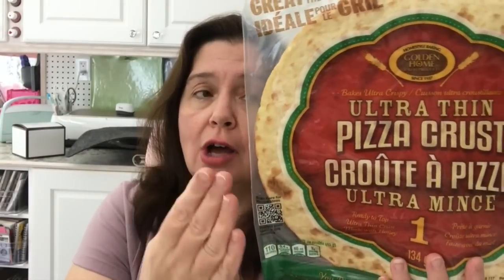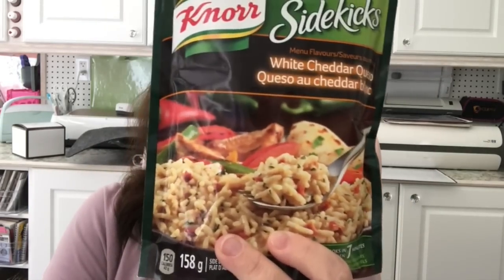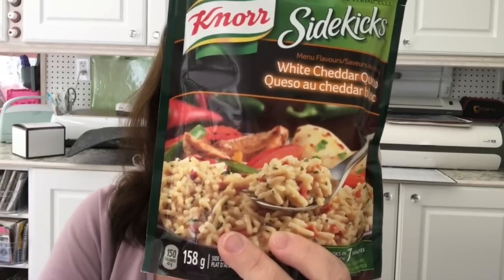I was happy to see that this Dollar Tree had a lot of pizza crusts, so I bought eight of them for my family of four — that'll give us at least two meals. I also picked up the Knorr Sidekicks white cheddar rice mix. I thought my sons would like it since they both love Mexican food and anything with cheese, as a lunch or side dish. I won't be eating it because of the sodium, but I thought they'd like it.